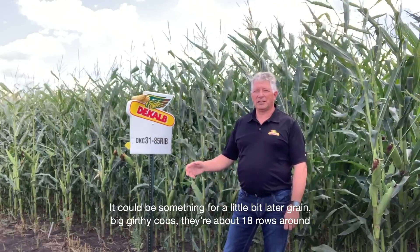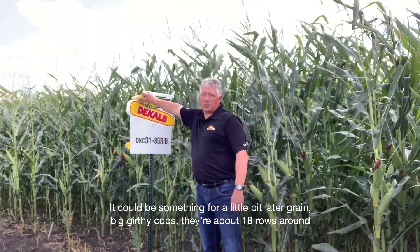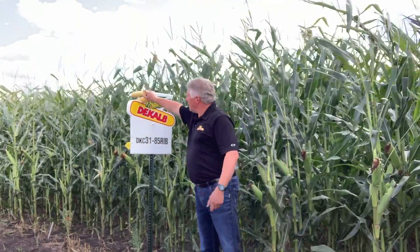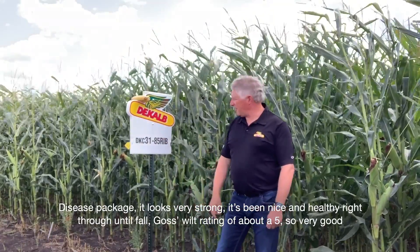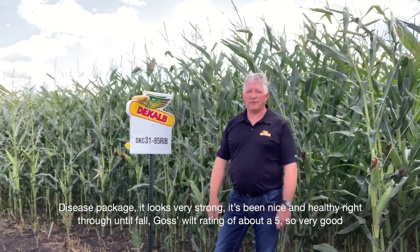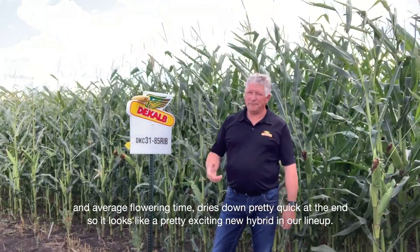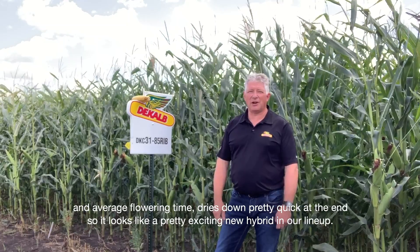It could also be something for a little bit later grain. Big girthy cobs, about 18 rows around, good length on them, so we've seen very good yield potential out of this. The disease package looks very strong — it's been nice and healthy right through until fall. Goss's Wilt rating of about a five, so very good. Average flowering time, and it dries down pretty quick at the end, so it looks like a pretty exciting new hybrid in our lineup.